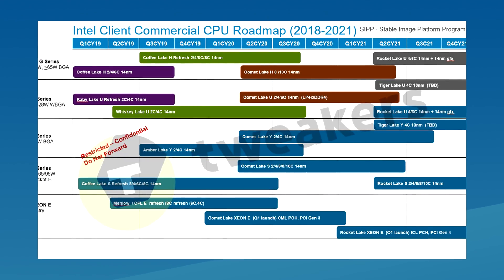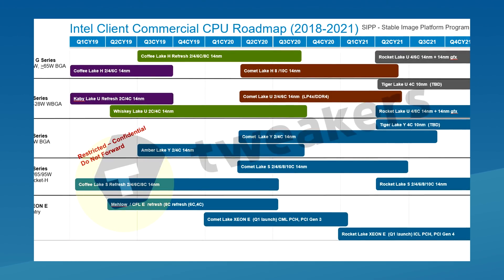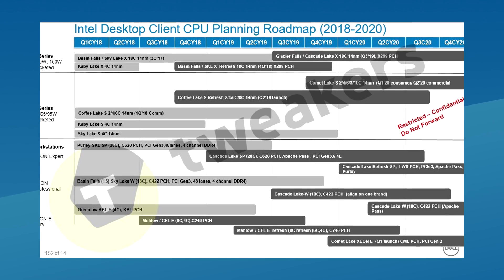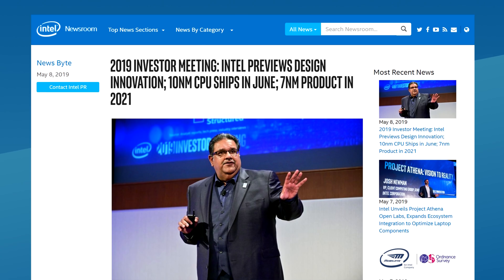Let's get started with Intel. A few weeks ago, two of their roadmaps leaked and both of them indicated that their 10 nanometer process would not see the light of day on desktops in 2019 or 2020. In the same roadmap we saw a tired lineup of 14 nanometer Comet Lake chips planned for the same years. We now have the official word from Intel and it does confirm most of what was leaked.